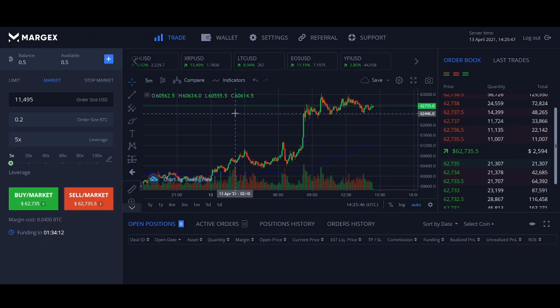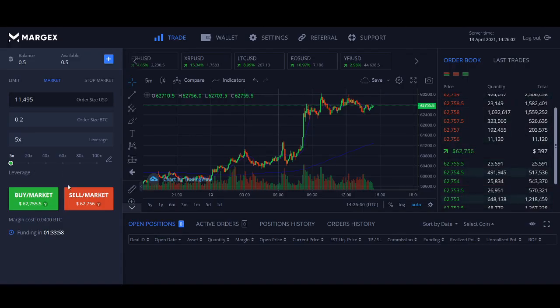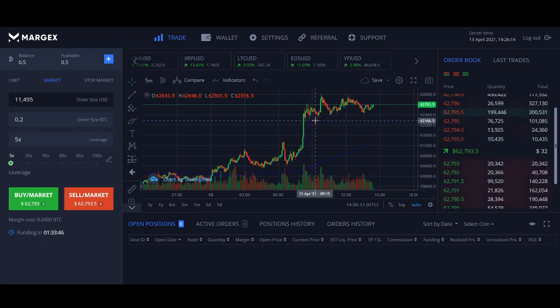Margex is a Bitcoin-based derivatives exchange that gives traders the ability to trade up to 100x leverage. Risk management is key — the way Bitcoin and altcoins are moving, you don't really need to go in at 100x to make a significant amount of money. You should be looking at 5x and 10x initially. I'll talk about risk management at the end of the video and share a strategy you can use to potentially make hundreds or thousands of dollars a day, depending on your capital, risk management, and trading experience.